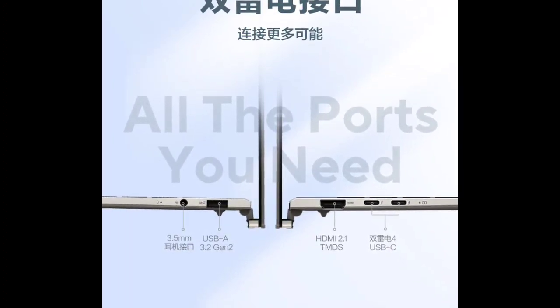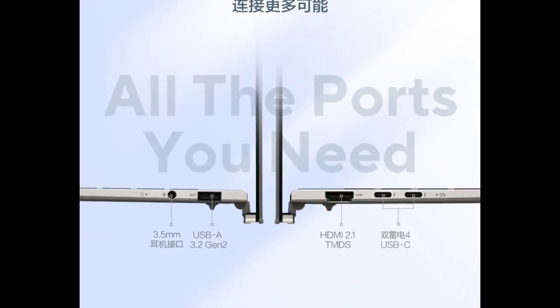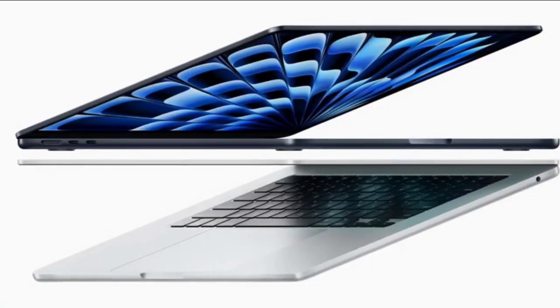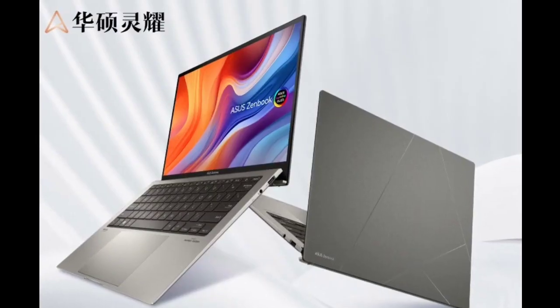ASUS enhances user experience with its new software suite, ASUS Hall, featuring OLED Care to extend screen life and AI-powered camera functions for improved video conferencing. The laptop boasts Dolby Panoramic sound for immersive audio, a backlit keyboard for low-light typing, and military-grade MIL-STD-810H durability testing.